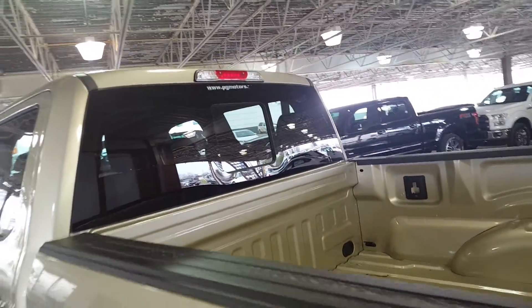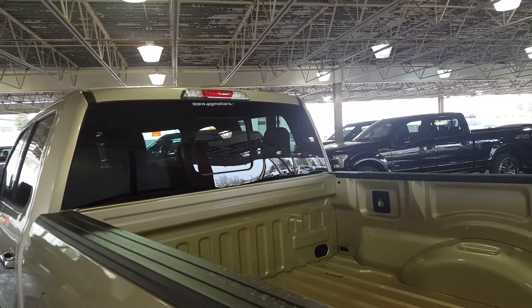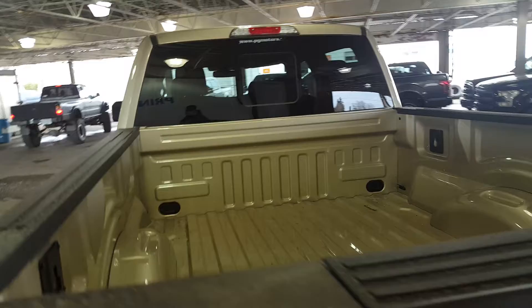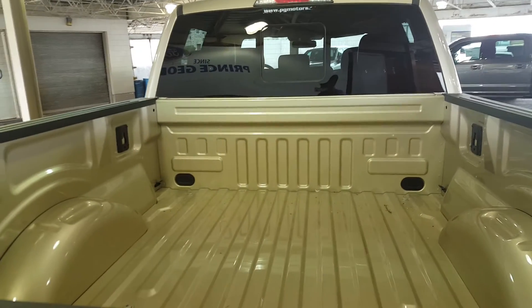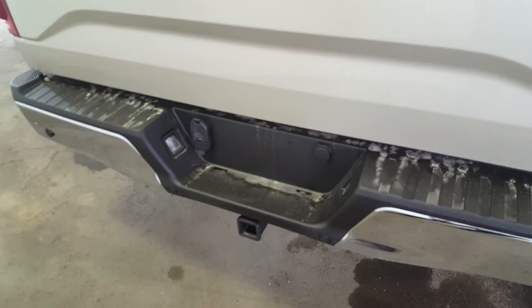On the very back of the vehicle you have your privacy windows and a large box with all your tie-downs included, as well as your removable tailgate and trailer tow package.